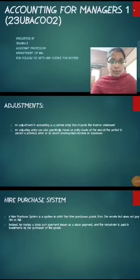I am K. Ashika, Assistant Professor in the Department of BBA in KSR College of Arts and Science for Women.